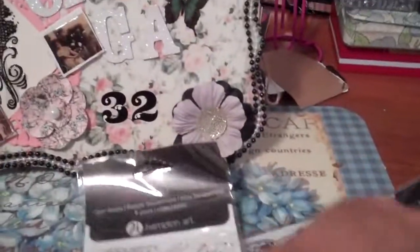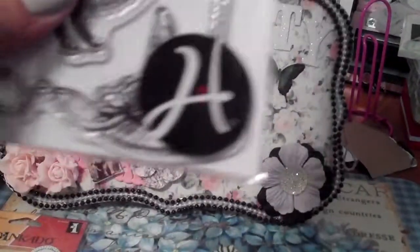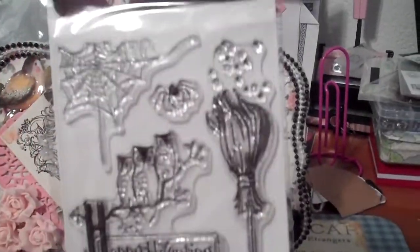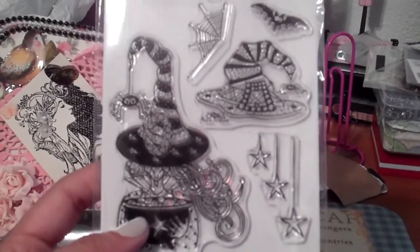This one was $5.49 and it's got the cat — I thought it was really cute — with the moon, and then the witch's hat with the broom, which I thought was so awesome. There's a spider on top and then the little owls where it says 'Happy Haunting.' Ain't that cute? I especially loved the broom.